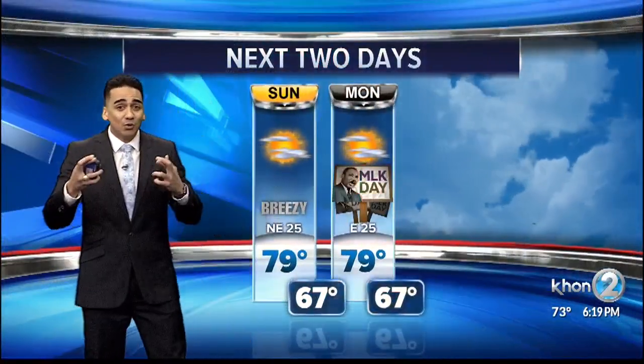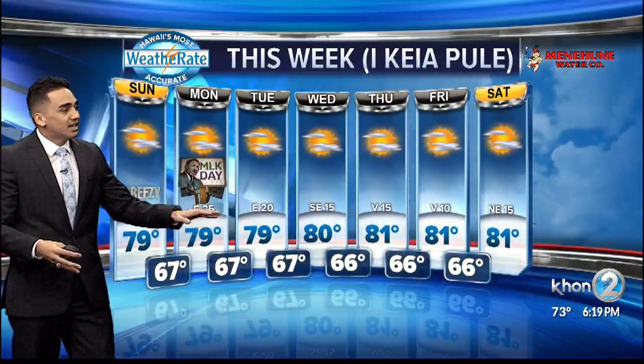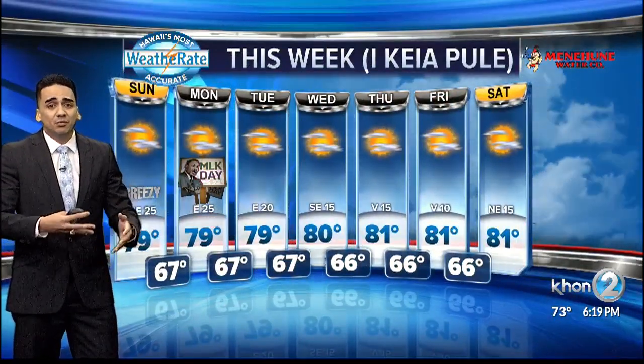We are going to be having a series of swells with advisory levels possibly for the north and west. Later on in the week, warning levels are possible, so hopefully there's that chance for the surf to go. In the extended forecast, a lot of blue skies — a disruption in our wind in the middle of the week, but that should be returning by next weekend.